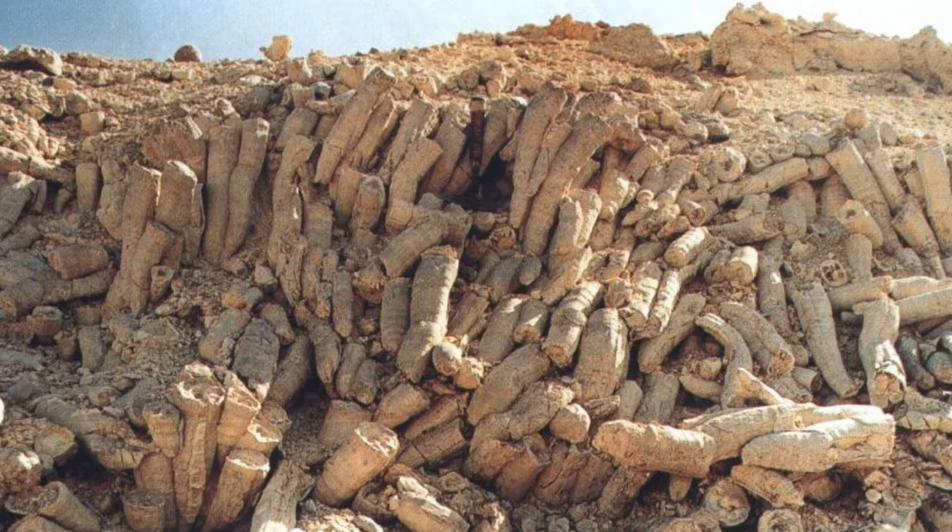Rudists can get very large, and they are known to build reefs, just like what corals do today. And this makes me wonder how much time it takes for a complete shell to be built — answering this question is what my project revolves around.